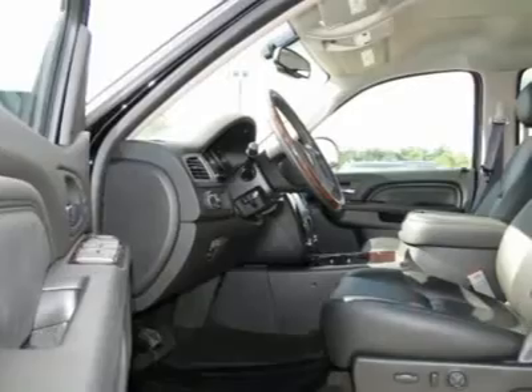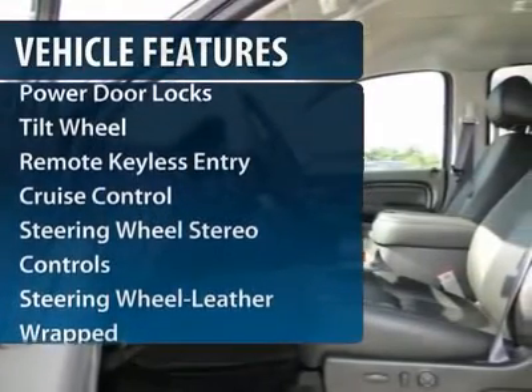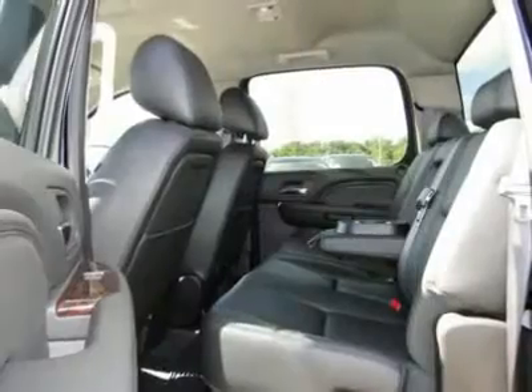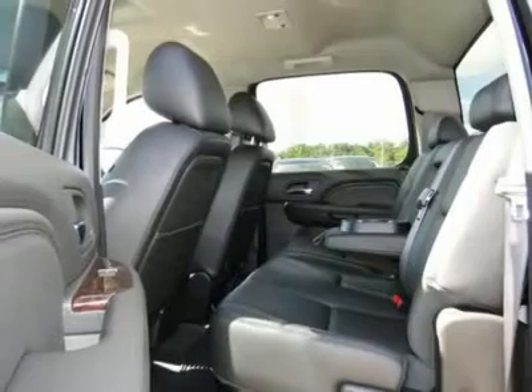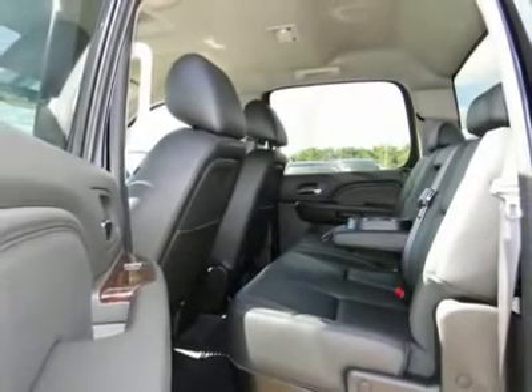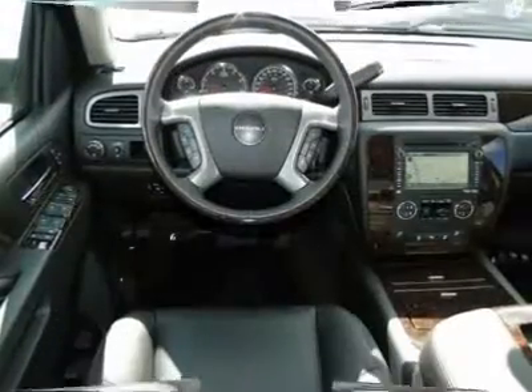Here are some of this vehicle's great options: all-wheel drive, anti-lock braking system, traction control, CD changer, power passenger seat, front air conditioning, power steering, Bluetooth wireless data link for hands-free phone, HomeLink garage door opener, and cruise control.